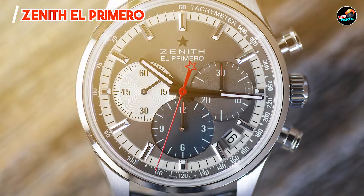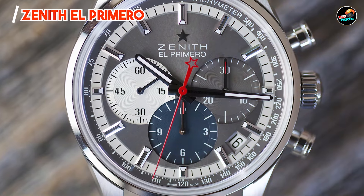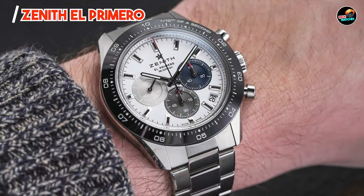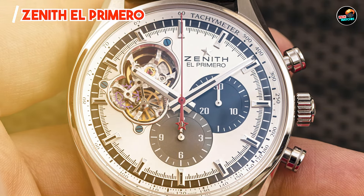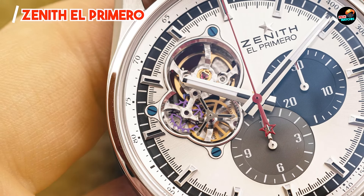Durability: Crafted from robust materials like stainless steel or gold, the Zenith El Primero withstands daily wear and maintains its elegance over time. The sapphire crystal protects against scratches, ensuring longevity. Engineered for precision and durability, it exemplifies Zenith's commitment to watchmaking excellence.